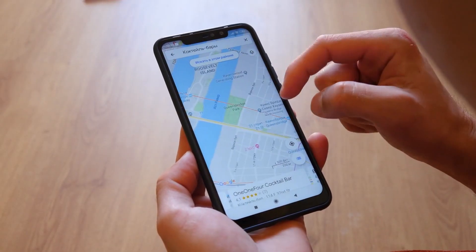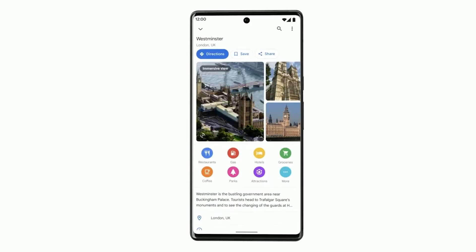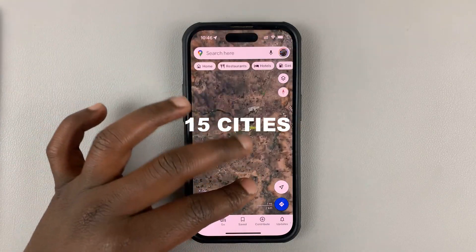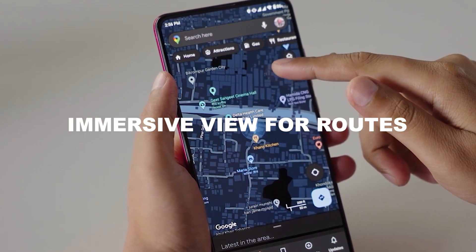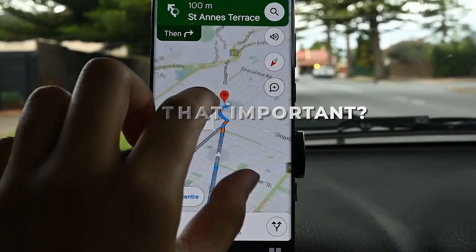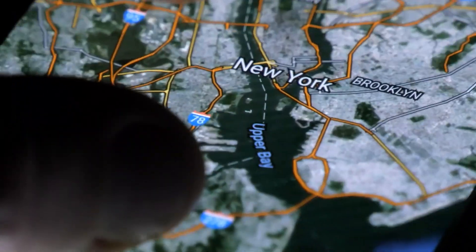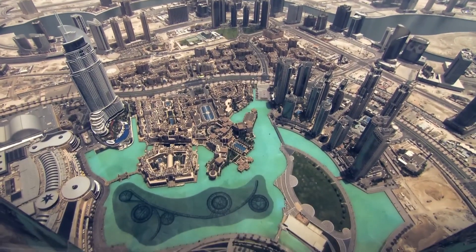Since its announcement in May 2022, Google Maps' Immersive View has been frustratingly sluggish to roll out, but now the feature is finally available to more people, which means 15 cities on iOS and Android will see the release of the more recent Immersive View for routes. It's a whole new navigation experience. If you look at well-known sites in compatible cities, it actually shows you what is happening there with its real-time aerial view.